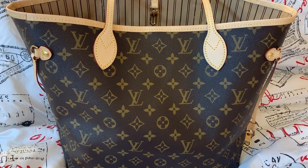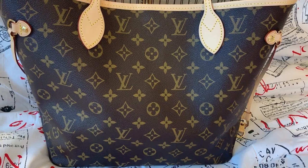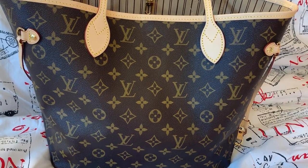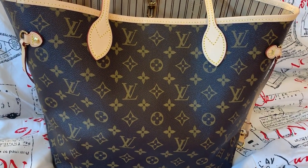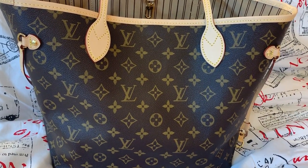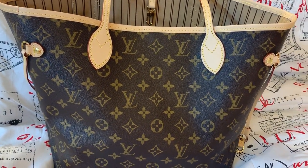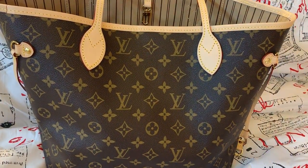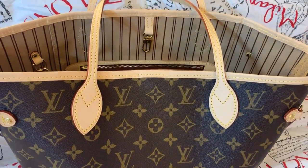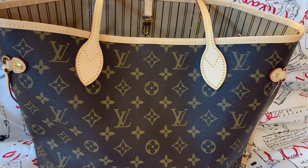I recently purchased this, along with a couple accessories with it. I had this bag — the same bag, the Neverfull MM — like over ten years ago, and I had it in the Damier Ebene print. But I had sold it and decided I wanted to repurchase it. So I got it in this print, because this was the print I regretted not getting the last time. So I got it this time, and I got it classic, with the classic tan interior.